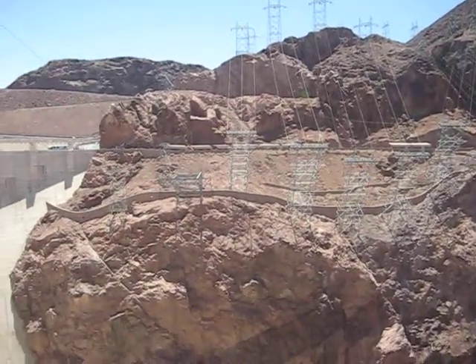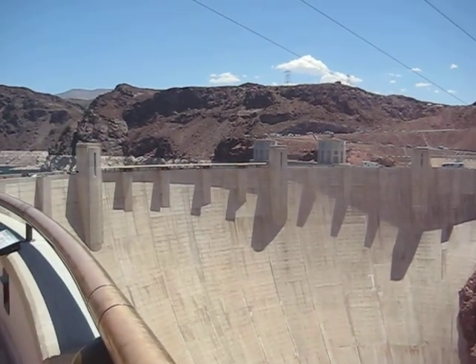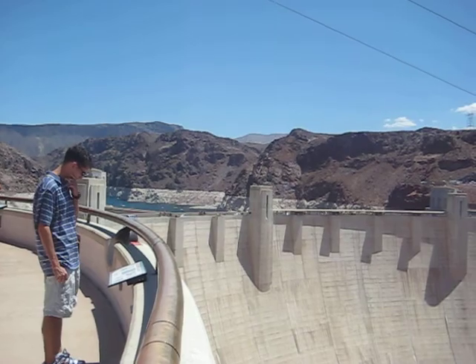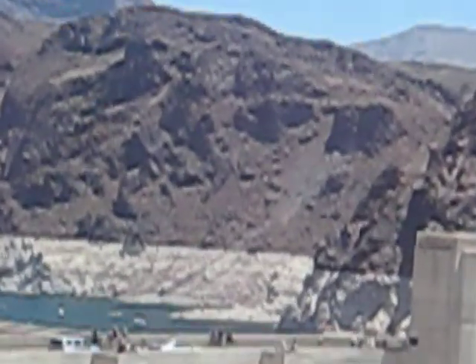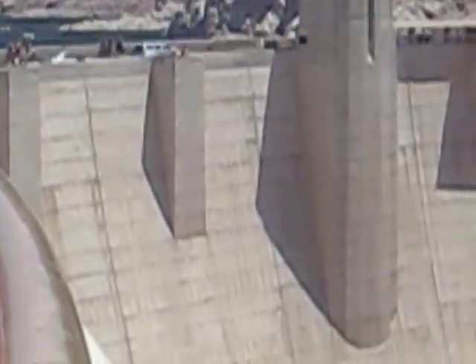At its tallest point the tower reaches 6.6 million tons. From here you can see Lake Mead behind the dam, the largest man-made reservoir in the United States. It has a storage capacity of 9.2 trillion gallons of water, enough to flood an area the size of Connecticut 10 feet deep.